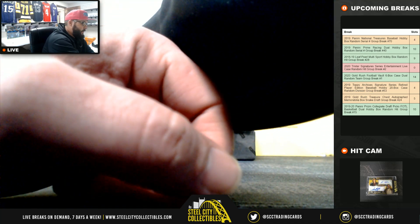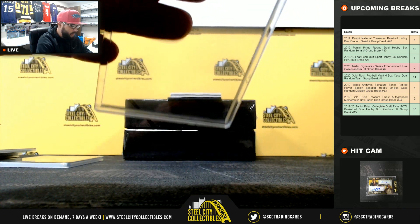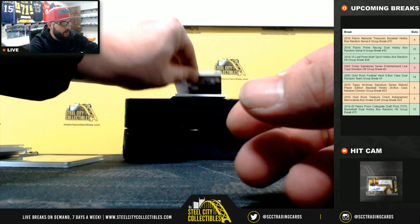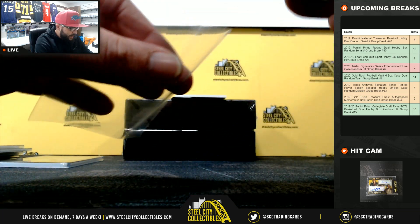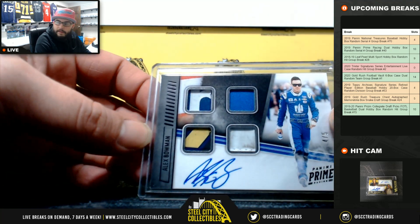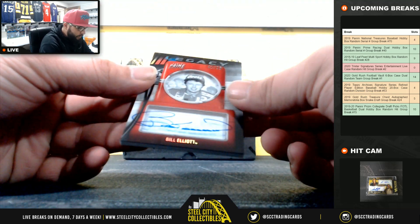Nice hit there. And we got a redemption — this one's going to be autographed materials, Ty Dillon. Then we got a four-piece relic, four of five, and auto, Alex Bowman. Looks like a piece of the Goodyear tire, maybe fire suit and helmet. Then we got legacy auto, 41 and 99, Bill Elliott.